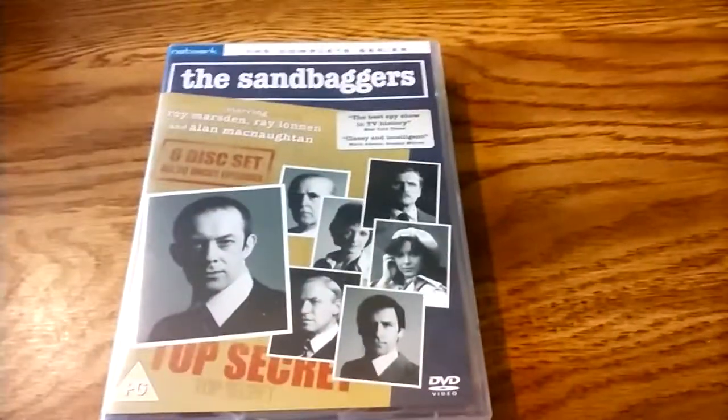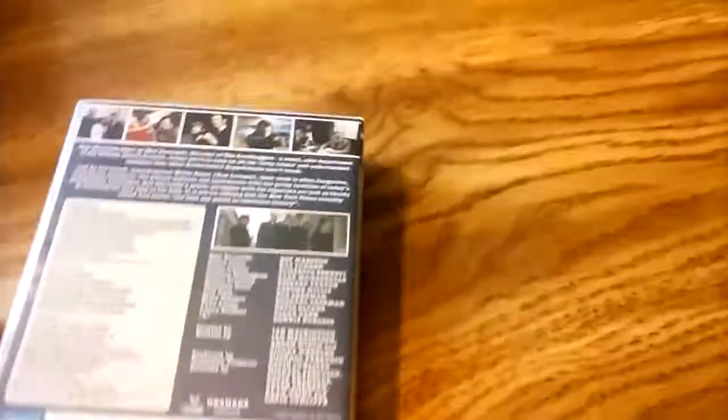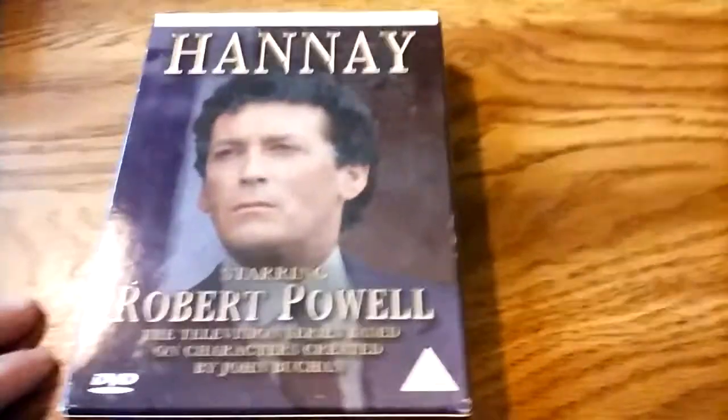Roy Marsden stars in The Sandbaggers — this is the complete series. I have one season of this on Region 1, but I liked it so much and it was hard to get the Region 1 DVDs, so I just went and bought the Region 2. Hine, starring Robert Powell — it's sort of a sequel to The 39 Steps, from the 1980s.